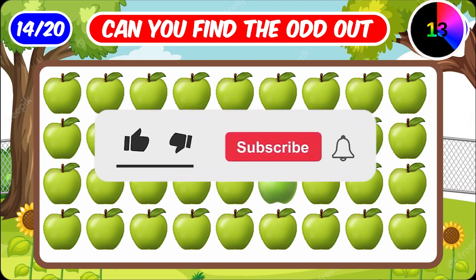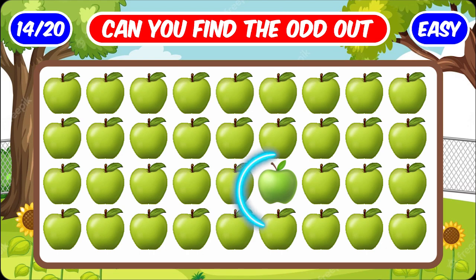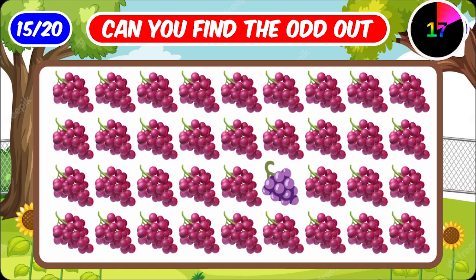If you know it, like the video and subscribe to the channel! This apple is different. Number fifteen. And in that, this bunch of grapes has a different color.